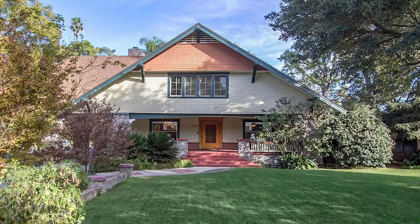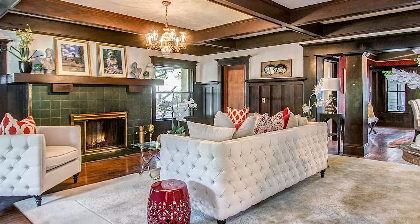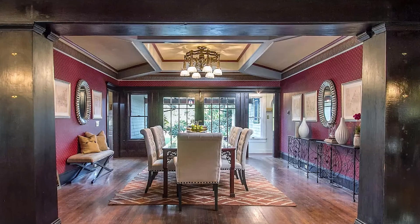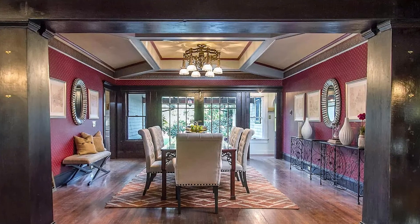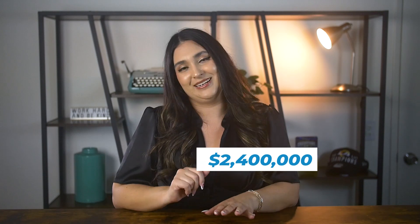The biggest house to ever sell on Marengo is this stunning 4,702 square foot craftsman featuring five beds, five baths, a bar, a game room, and a beautiful backyard with a pool. It last sold in 2018 for $2.4 million, but would definitely be worth a lot more in today's market.